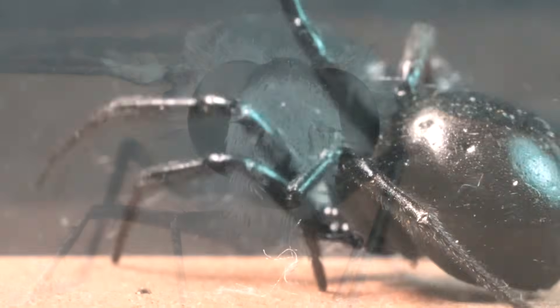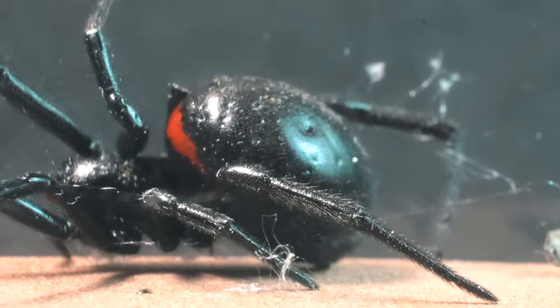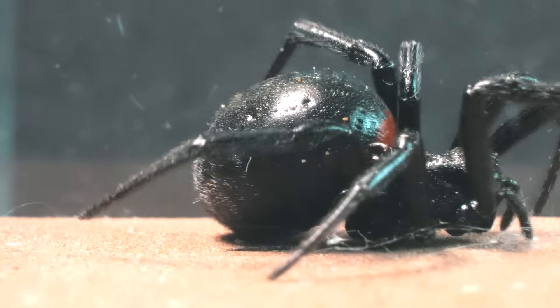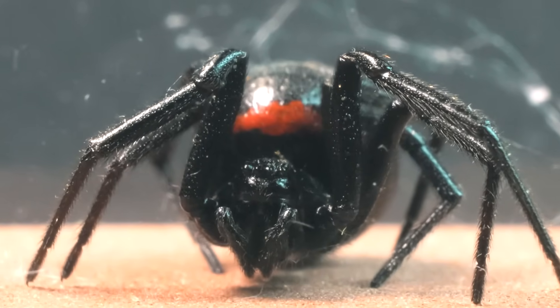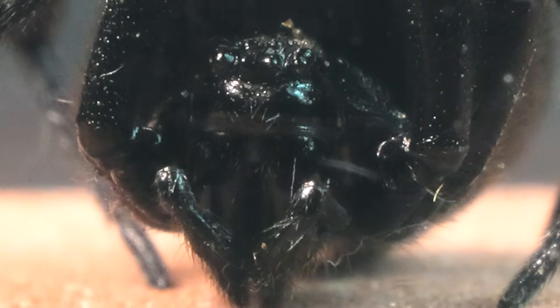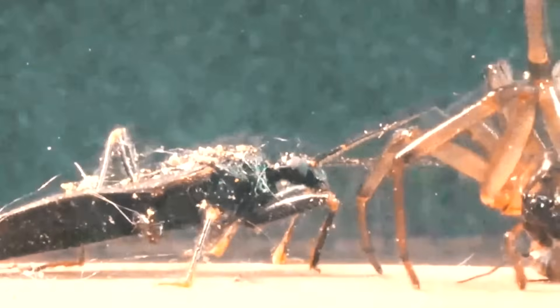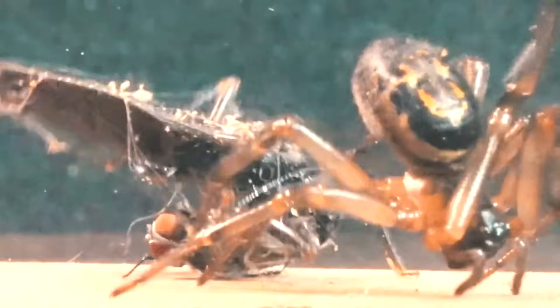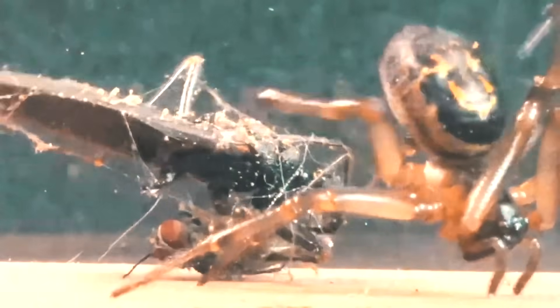This is a Steatoda Pekaliana, the legendary false black widow. With its shiny dark abdomen and unmatched web weaving skills, this spider is not only a master trap creator but also a cunning and stealthy hunter. In previous videos, we have been fortunate enough to observe the remarkable skills of these Steatoda spiders.